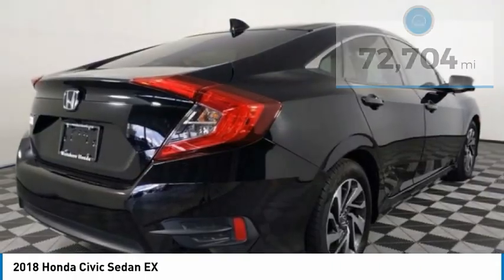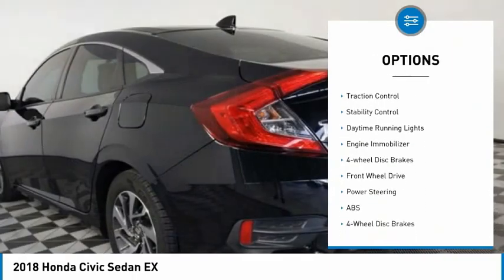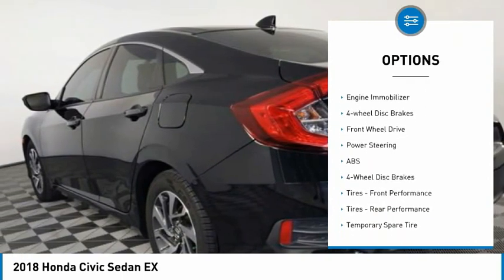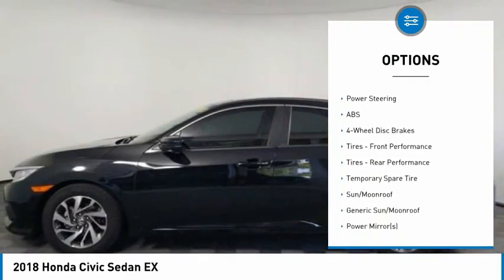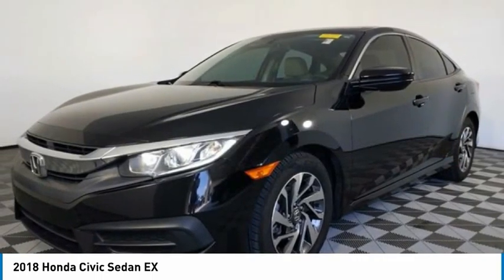Here are some of this vehicle's great options: tire pressure monitor, heated mirrors, aluminum wheels, remote engine start, brake assist, traction control, stability control, daytime running lights, engine immobilizer, four-wheel disc brakes.